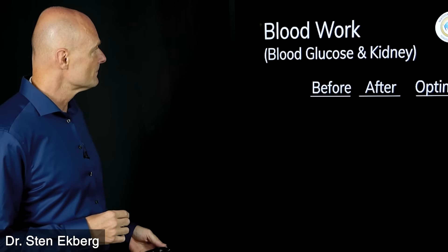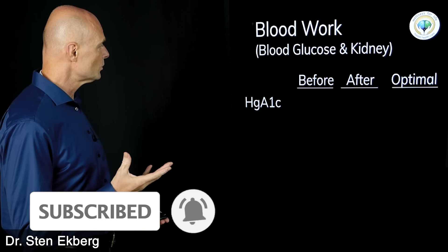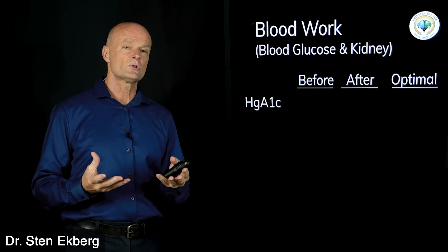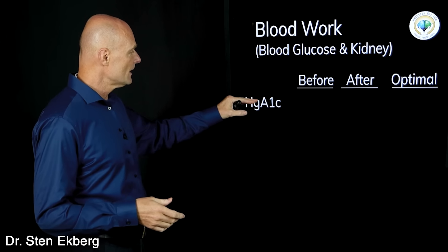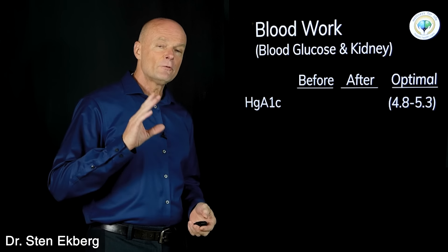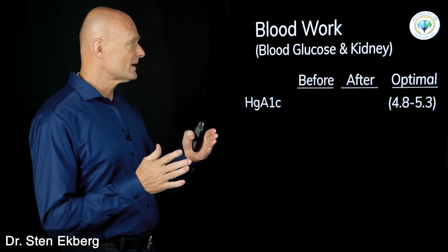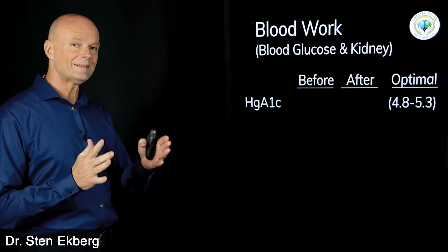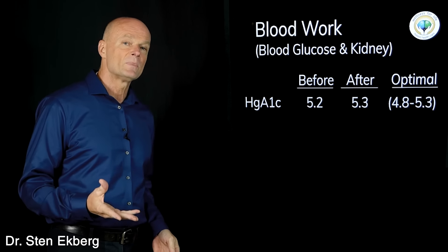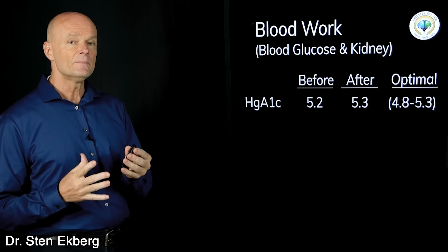I did some blood work before and after to measure these things. Some of the blood work regards blood glucose and kidney function. A couple of markers here: hemoglobin A1c, which is a measurement of your average blood glucose over a 90-day period — it's one of the primary ways to diagnose diabetes and metabolic problems. The optimal range is 4.8 to 5.3, and officially everything is fine up to about 5.7. Before, I was at 5.2; after, I was at 5.3 — a one-tenth difference, which is not significant and within the margin of error.